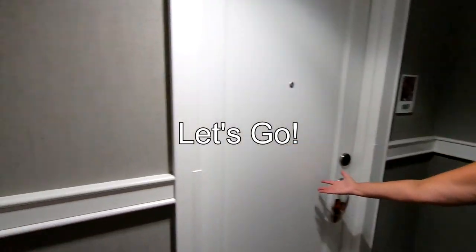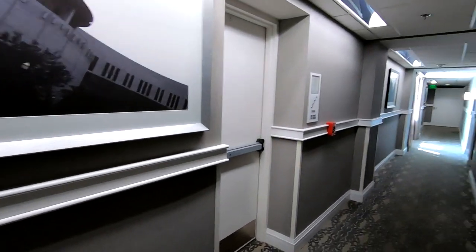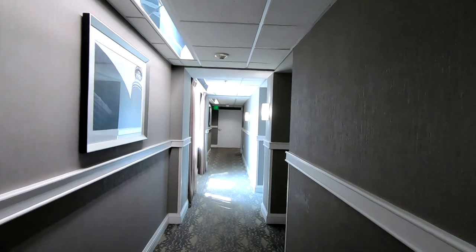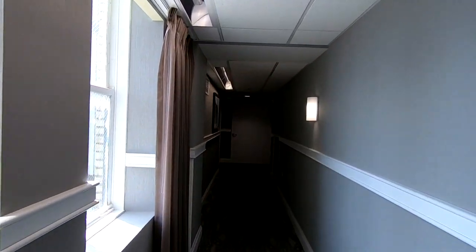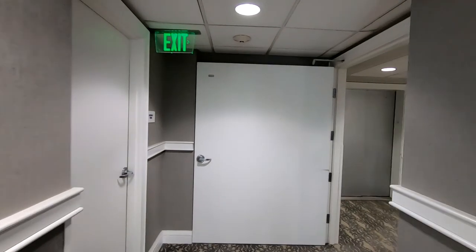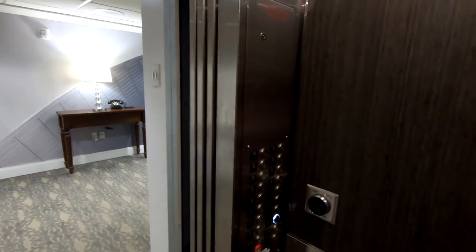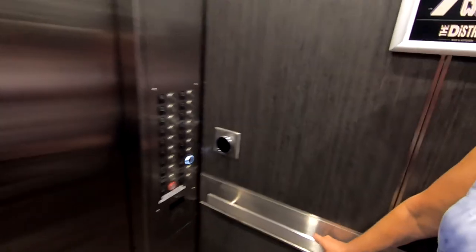Ready to go. All right, let's check this place out and then we'll head downtown. So apparently this hotel has a couple of towers, and to get into the elevator and go up to your floor, you need a key card to activate the elevator.